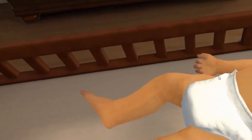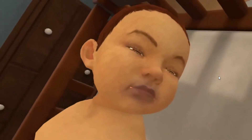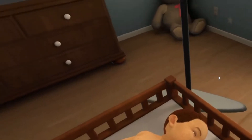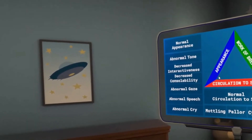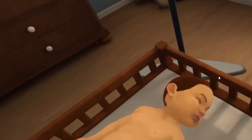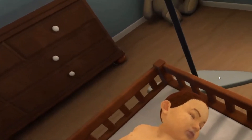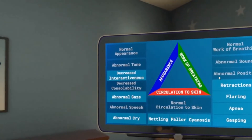For example, if you thought the patient exhibited pallor then changed your mind, say 'correct pallor' to remove pallor from your choices. You don't have to say all the words — if something isn't applicable to the patient, just skip it. When you're finished, say submit. [Learner assesses:] He has decreased interactivity, abnormal gaze, abnormal cry. He has mottling, pallor, and cyanosis. He has retractions, flaring, gasping. Apnea. Submit.